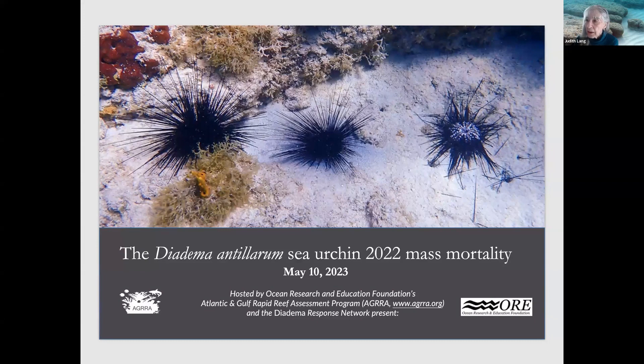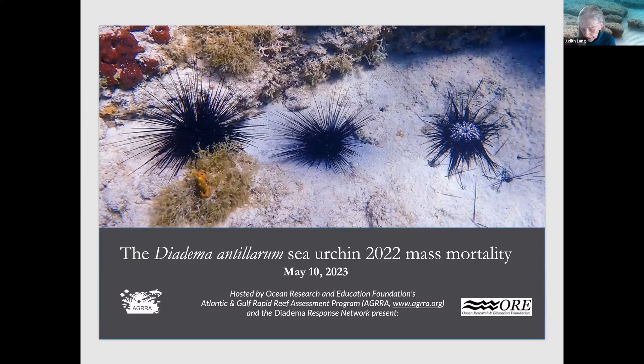And joining me are my colleagues Patricia Kramer, AGRA's Program Director, and Shirley Gunn, our Administrative Lead. We're delighted to be able to host this webinar today.